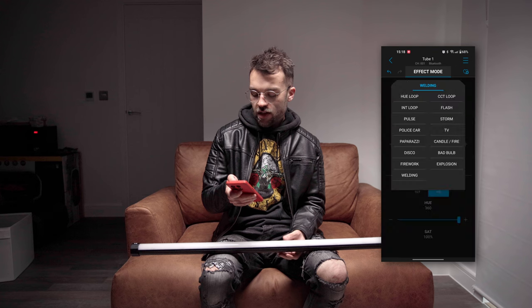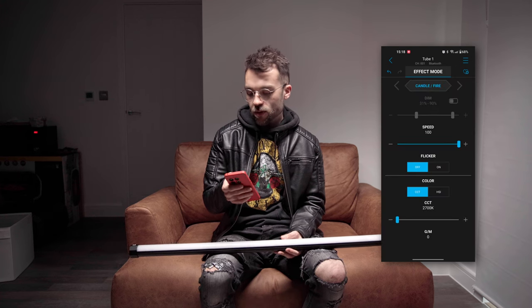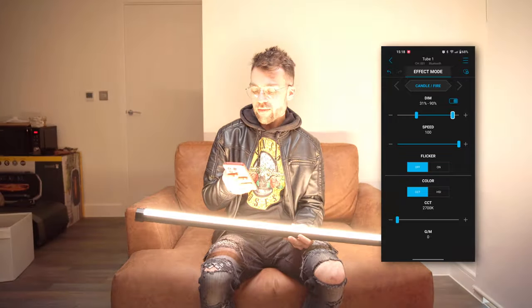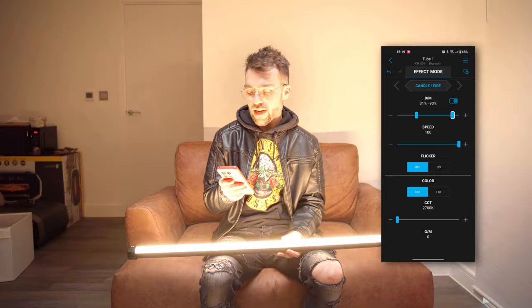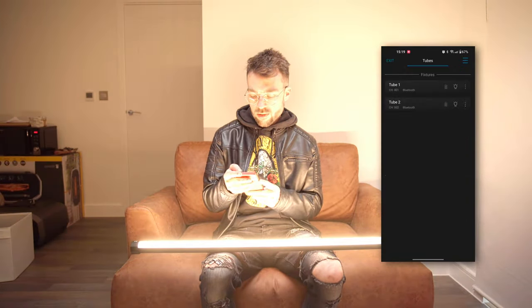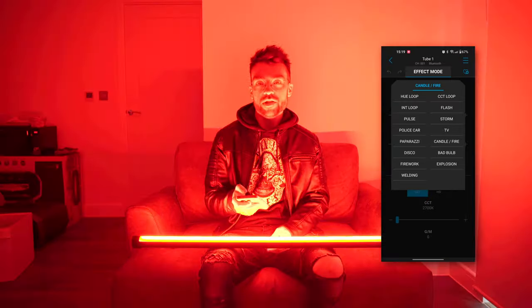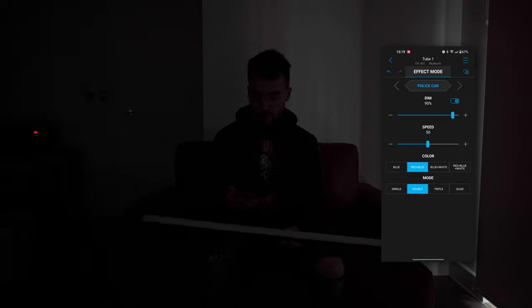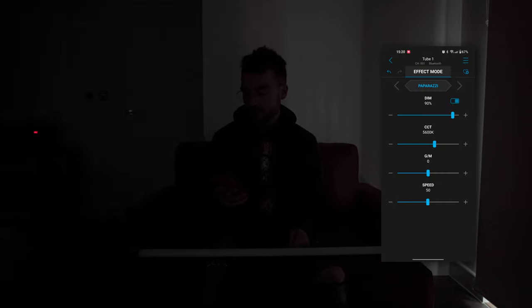There are loads of different types of effects. Another one that will come in really handy for VFX is candle/fire, which emulates the flickering of a fire — changing the speed makes a difference to how intense the fire feels. I turned the first light off so you can see what it's doing more clearly. There's also a police car effect that alternates between blue and red flashing, and a paparazzi effect emulating camera flashes, which is also really cool.